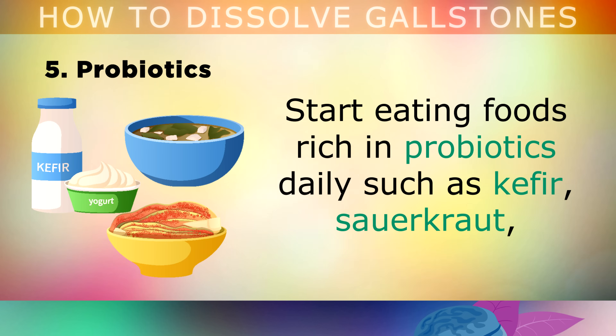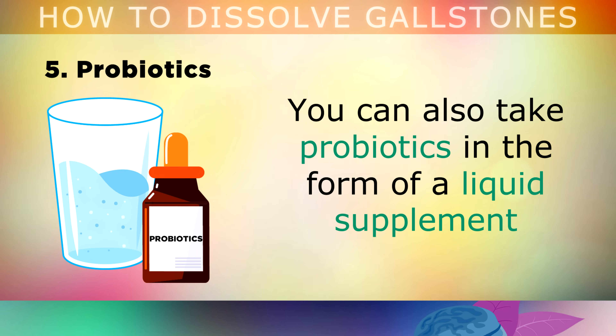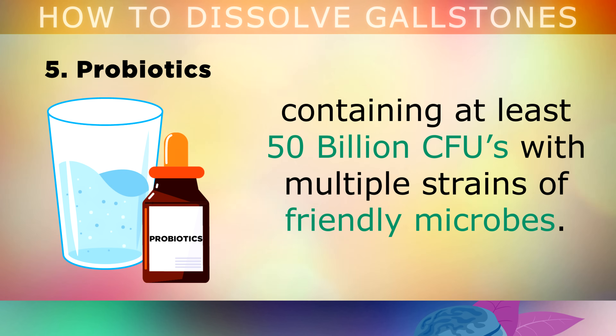Start eating foods rich in probiotics daily, like kefir, sauerkraut, kombucha tea, kimchi, sour reuben and other fermented vegetables. You can also take probiotics in the form of a liquid supplement. Make sure that it contains at least 50 billion colony-forming units, with lots of different strains of friendly microbes.